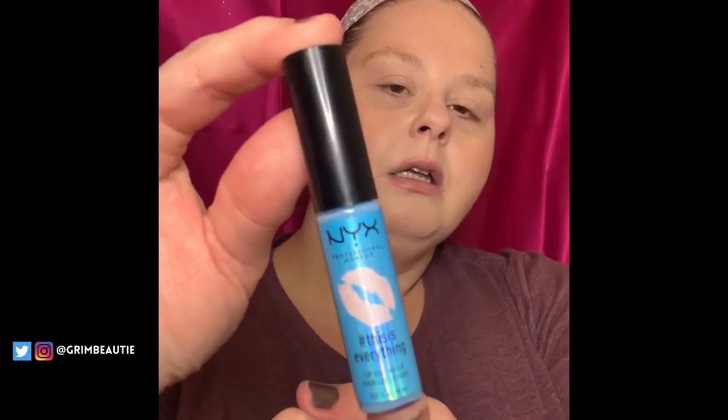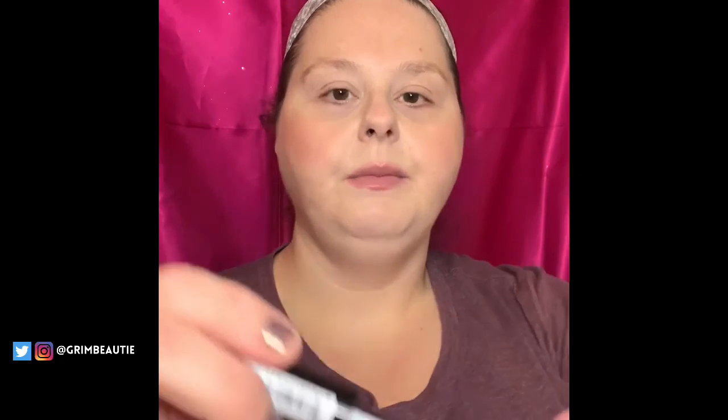The last thing I got is what I was most excited about — it's the NYX This Is Everything lip oil. This is the blue one; it's supposed to taste like vanilla and cherry blossom, and it tastes pretty good. It kind of goes on clear. It's really hydrating.